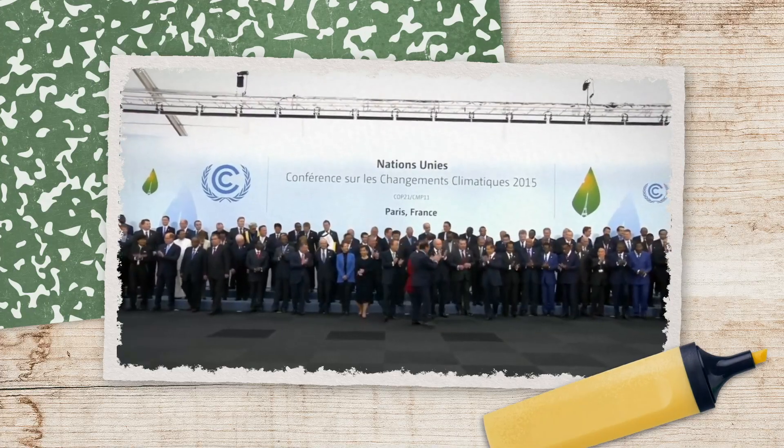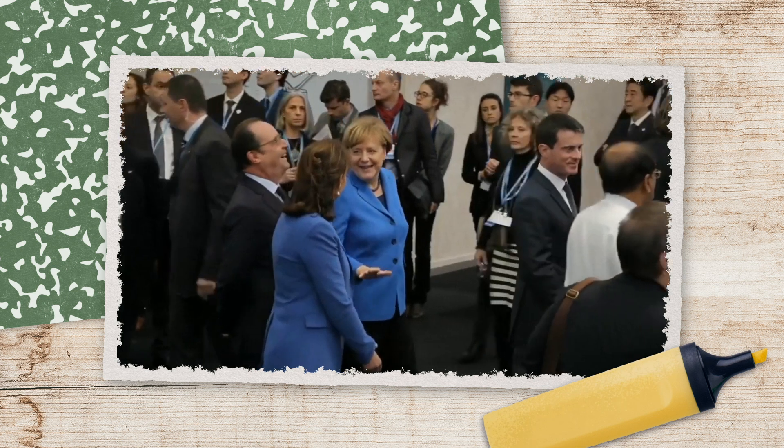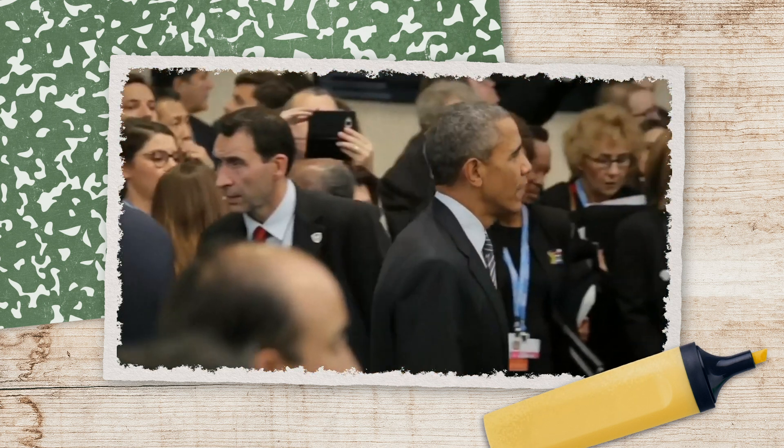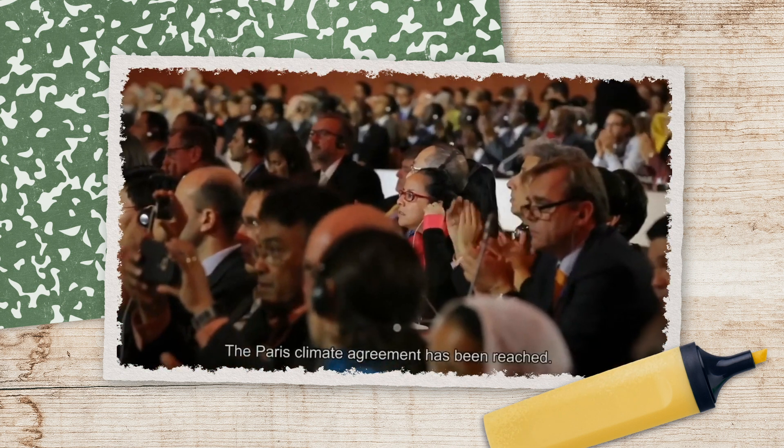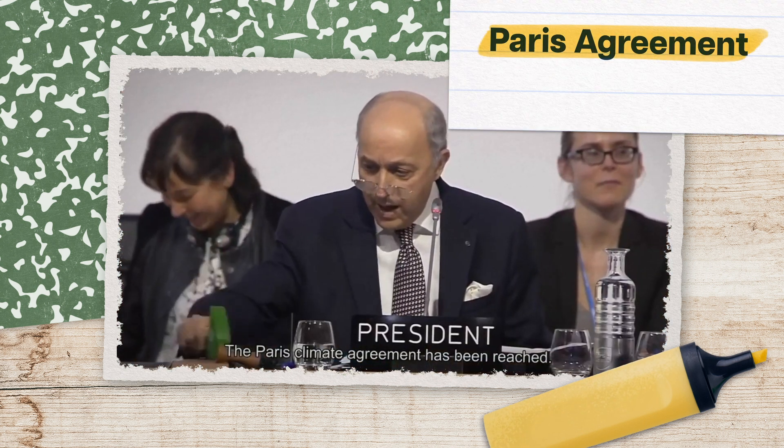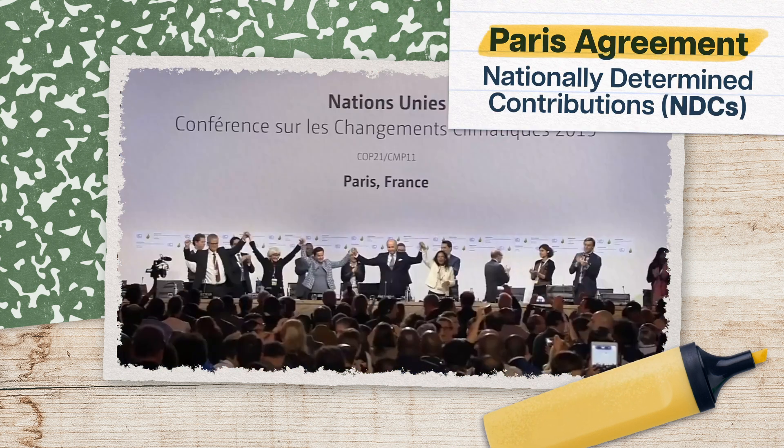So world leaders called a redo. In 2015, they met in Paris to draft a new climate agreement to set greenhouse gas targets that would ideally limit global warming to 1.5 degrees Celsius above pre-industrial levels. This was called the Paris Agreement.